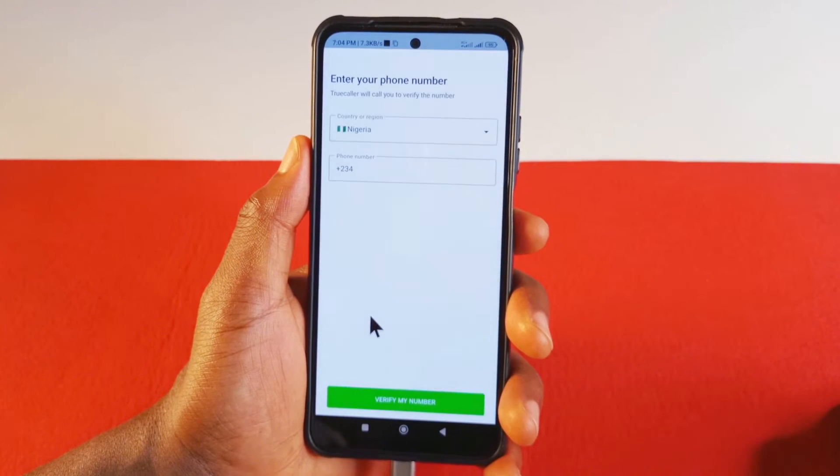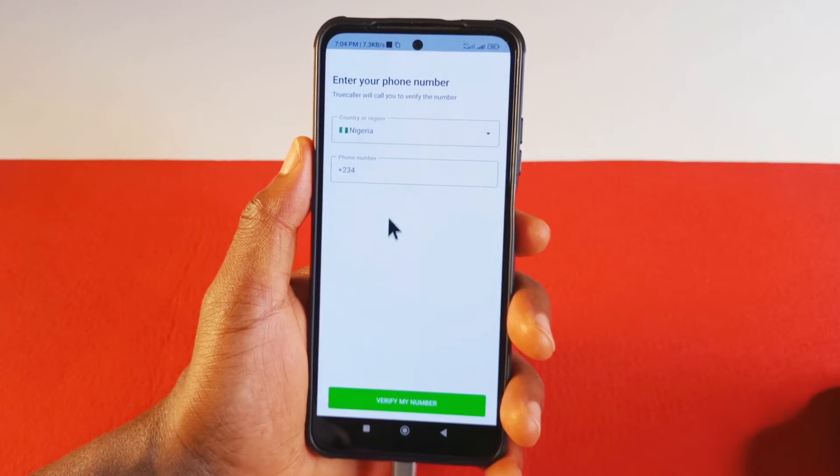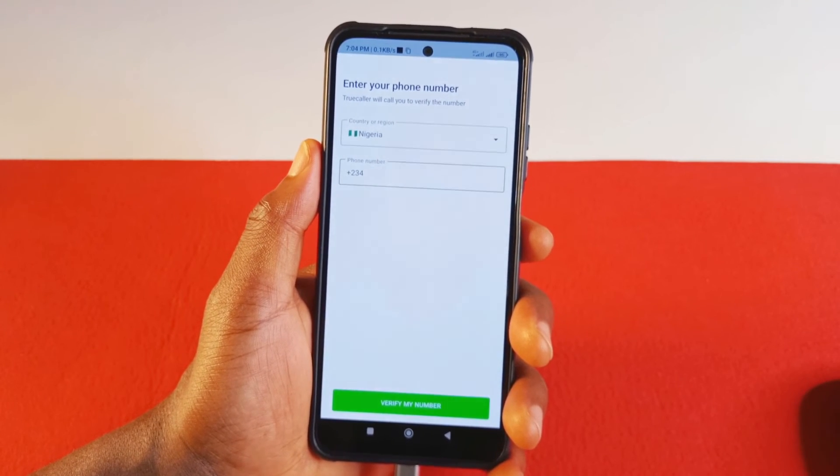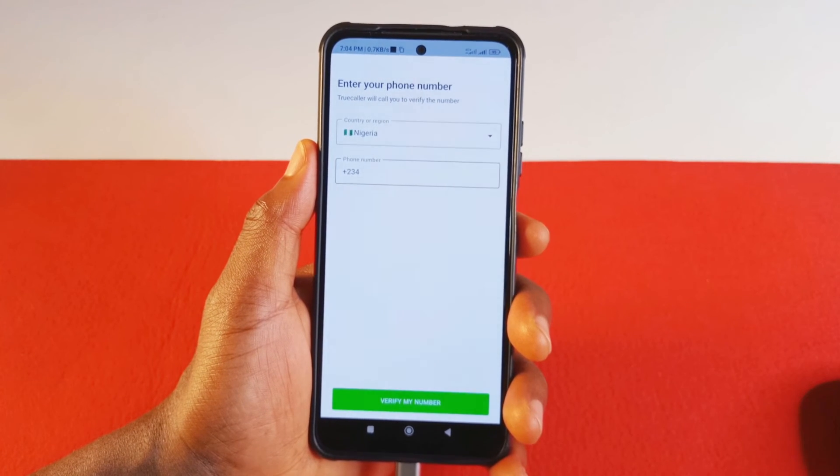Just give it a few seconds. And now I am logged out. So if I wish to sign in again, I'm going to have to enter my phone number. They will send me a text message — sometimes they call you. But basically, that's how you log out.